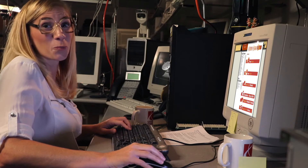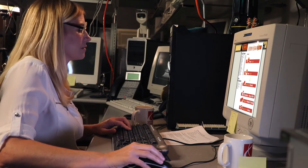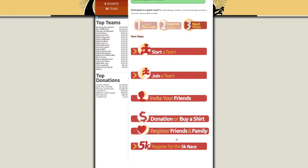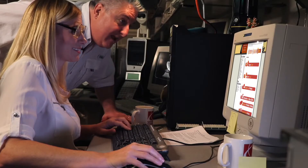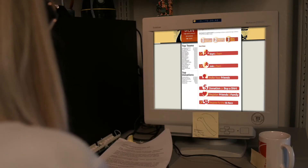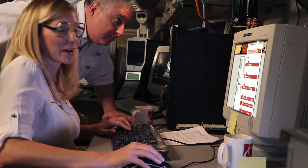Now that you've registered there are more options available. You could start a team, join a team, invite your friends, donate to a team, buy a PeaceWalk t-shirt, and register your friends and family. You can go back to this screen for these options when you are logged in with your user ID and password.